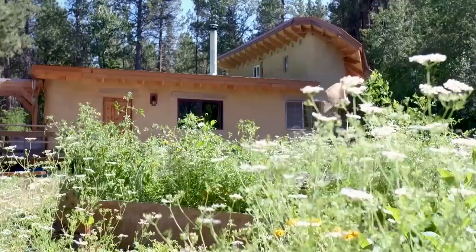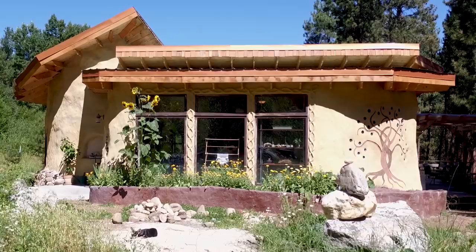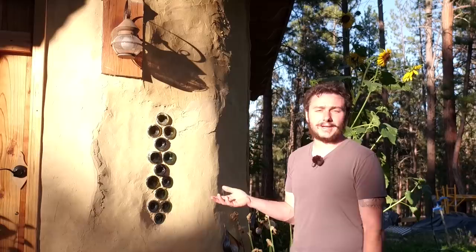The windows on the house — they're all recycled windows, which was a huge cost saving for the home. New windows are typically very expensive, and these ones we were able to salvage either from recycling stores or from the garbage dump itself. Using recycled materials is a really common practice in earthen building.